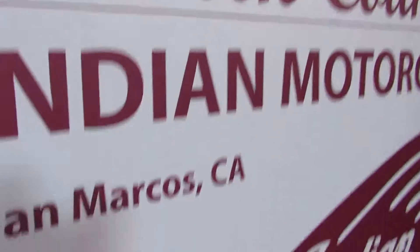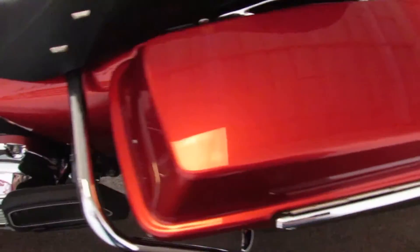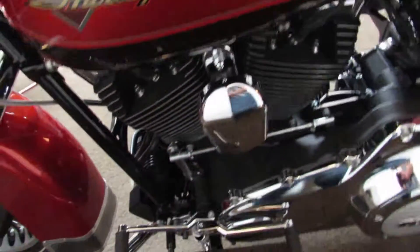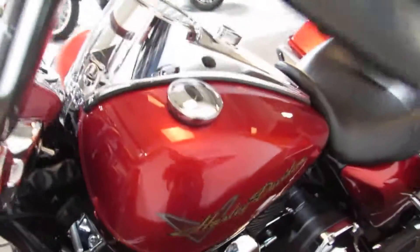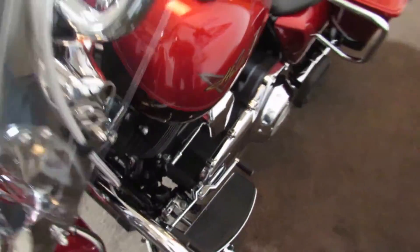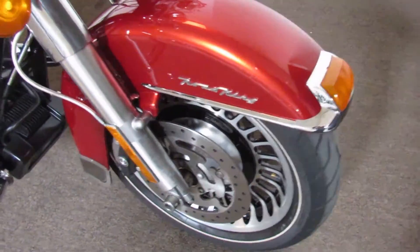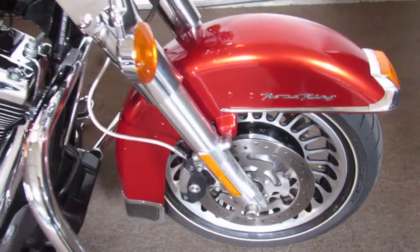Harley Davidson Cruisers at North County Indian Motorcycle. Right now we're looking at this 2013 FLHR Road King — under 25,000 miles, 103 inch motor, six speed transmission, in incredibly great shape. The previous owner loved this bike and then Jamie in our detail department took over and made it glisten.